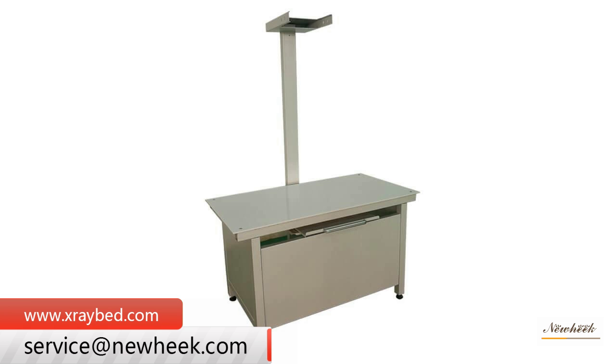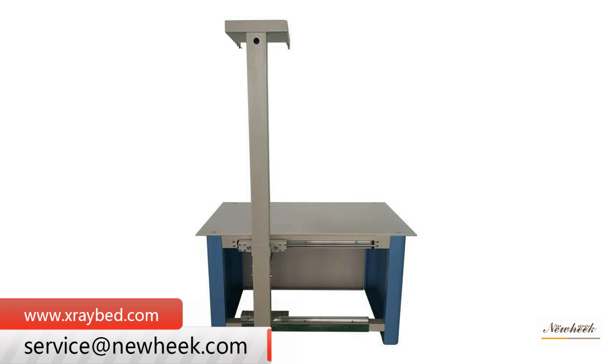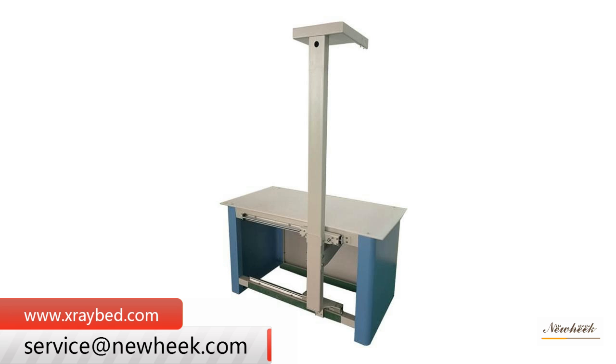NUHIC is an x-ray parts factory and has been in the field for nearly two decades. Experienced engineers, skilled technicians, and a strict quality control system provide high-quality products and efficient delivery schedules.